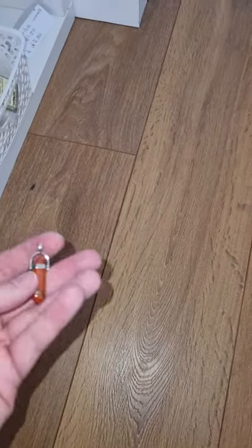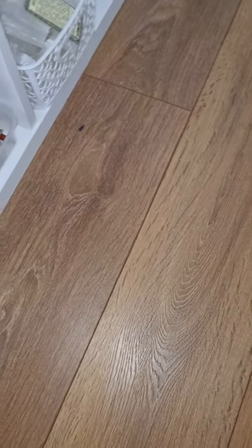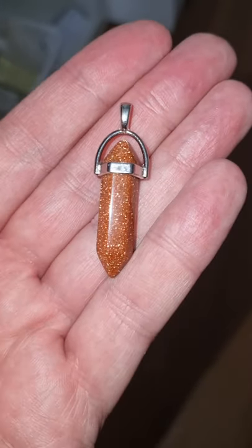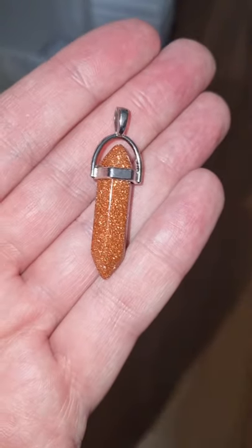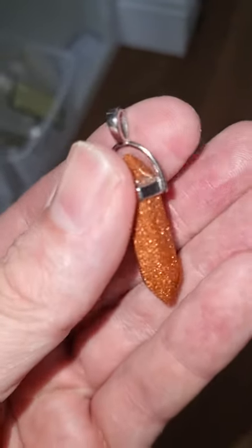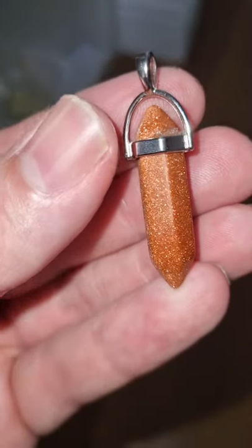Oh, and look at these as well — we've got gold sandstone. Look at the sparkle, the shimmer on them. These are good, you know, for attracting wealth. Look at the gold in that — that is stunning.